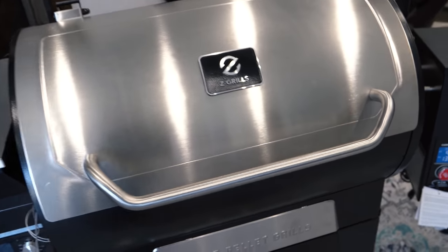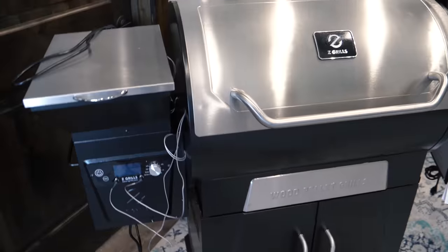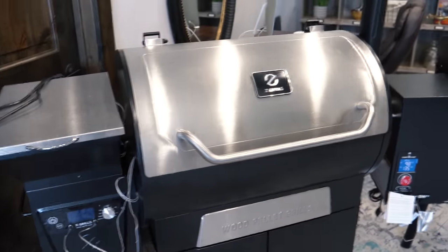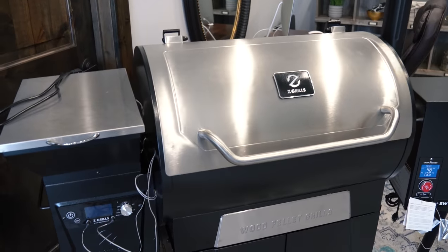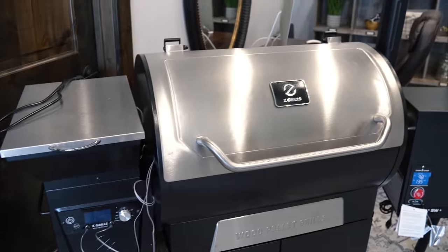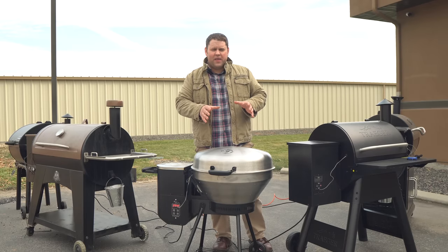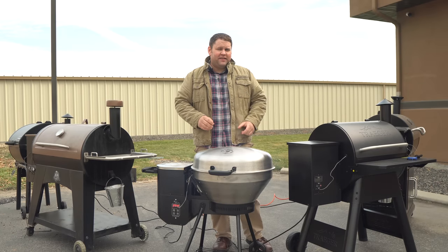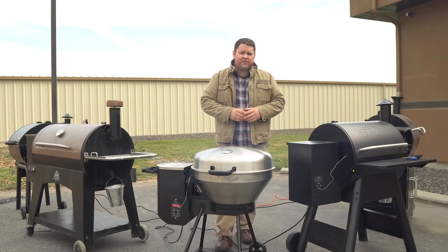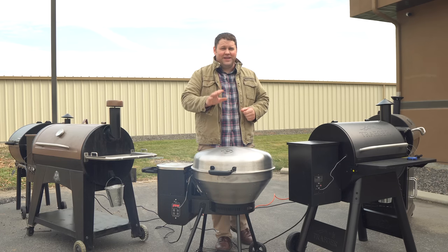I want to show some of them to you. This company here, Zgrills, sent me this grill for free. That's because they saw my video that I made before and they really liked it, even though their grill didn't win in my comparison. They asked if I wanted to make a new comparison video and maybe some other content with their grill in it. I agreed, but I let them know if I'm doing another comparison, they're going to get whatever I honestly think. It's not going to impact the way that I view their grill.